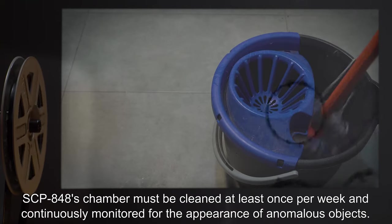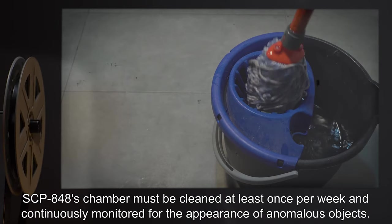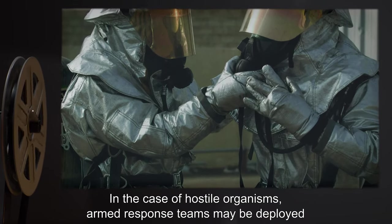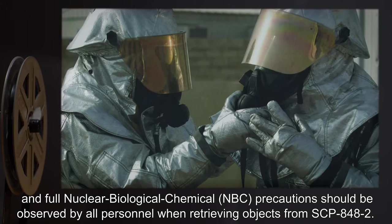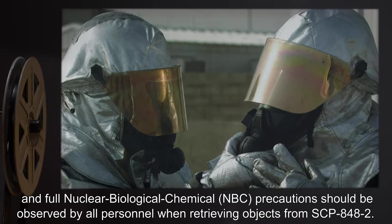SCP-848's chamber must be cleaned at least once per week and continuously monitored for the appearance of anomalous objects. In the case of hostile organisms, armed response teams may be deployed, and full nuclear biological chemical (NBC) precautions should be observed by all personnel when retrieving objects from SCP-848-2.